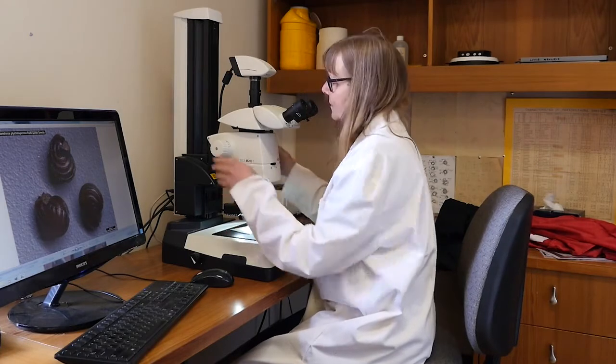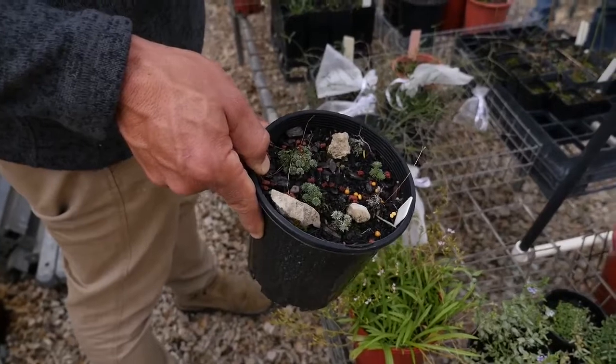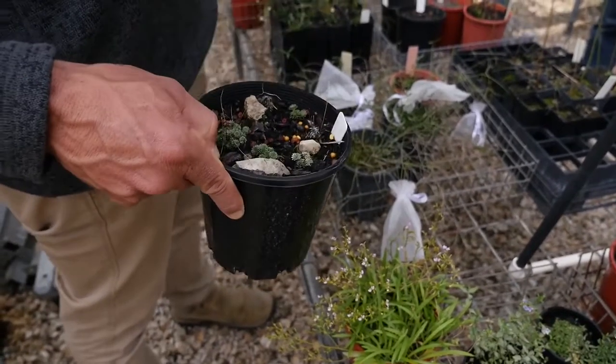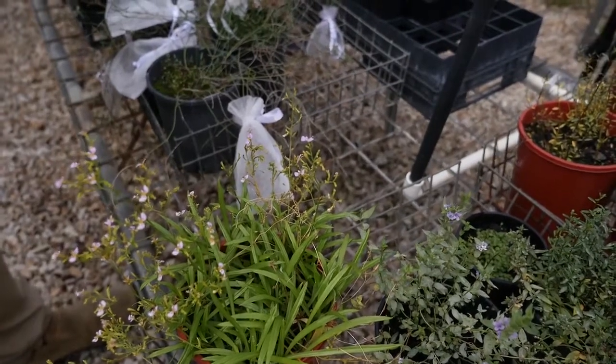There are species that we didn't know existed in the state. There are undescribed species that we have in our seed bank that we would not have without our volunteers.